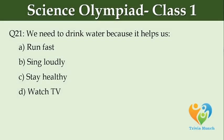We need to drink water because it helps us dash. Option A: run fast, Option B: sing loudly, Option C: stay healthy, Option D: watch TV.